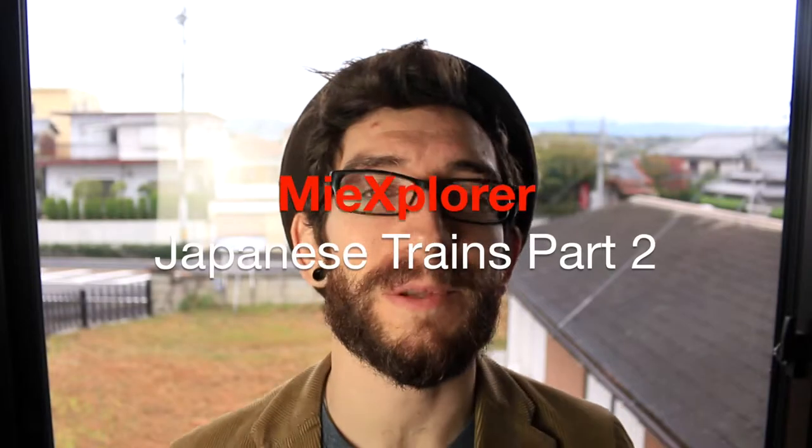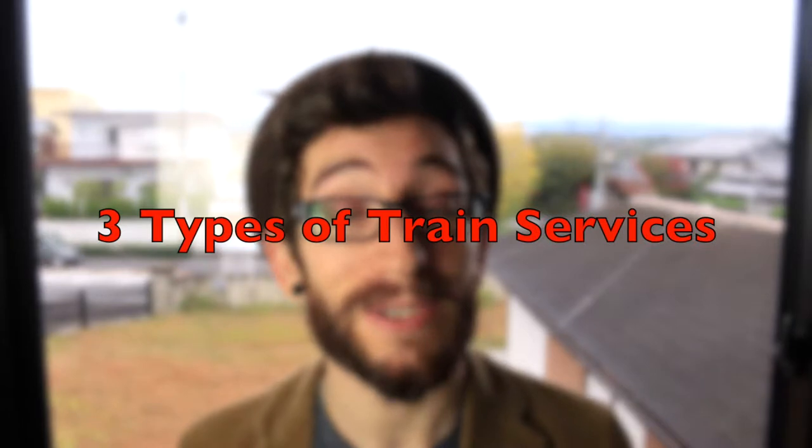Jeff here with part two of me explore's look at Japanese trains. If you haven't already, please take a look at part one where we covered all the things you might need to know before you hop on the train. So now on to part two: the three main types of train services.